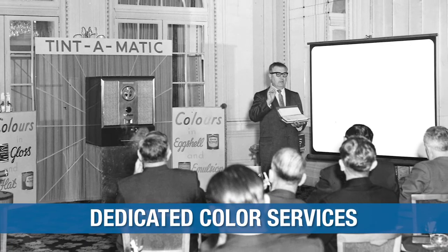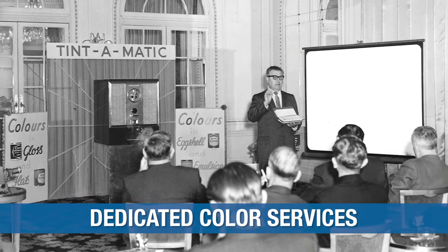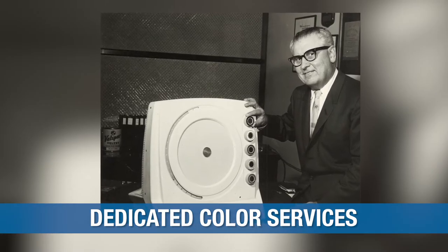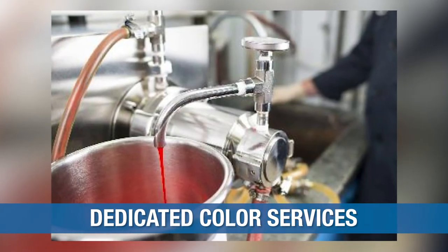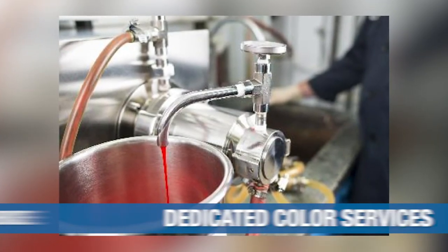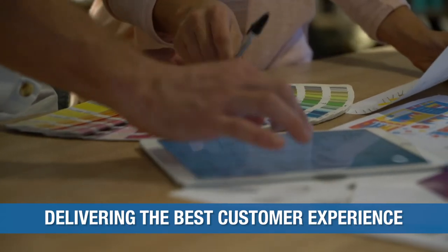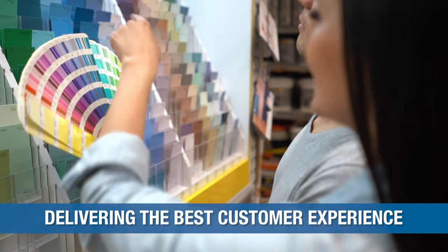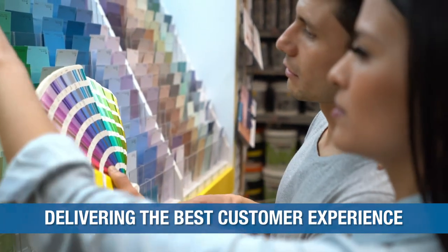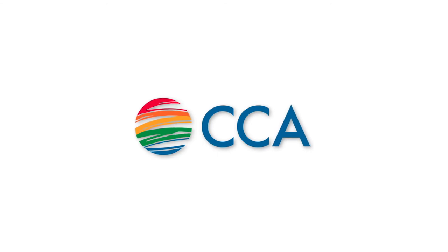For over 70 years, we have focused on developing these broad colorant technologies, and our dedicated color services group at EPS brings over 100 years of combined experience to the industry. We understand that making a colorant change is a great undertaking, and we take pride in delivering the best and most consistent product and customer experiences. CCA — the right color, every time.